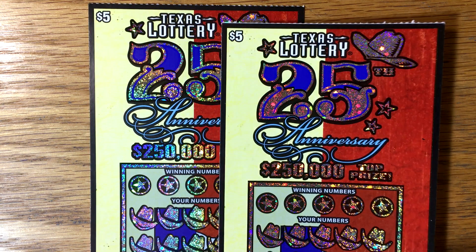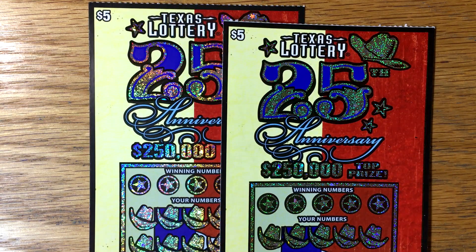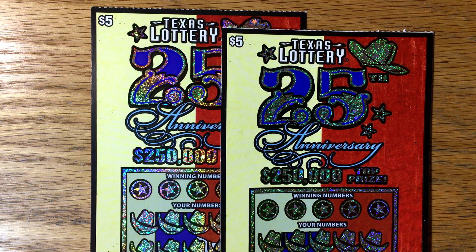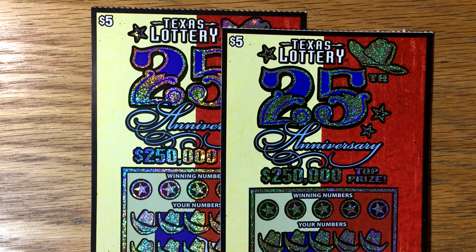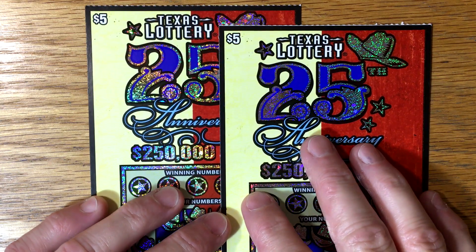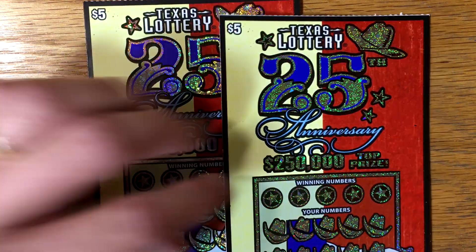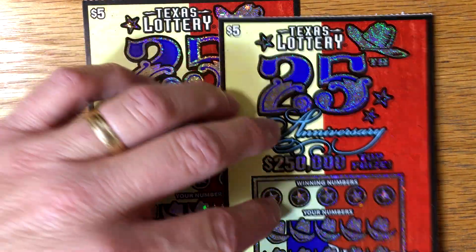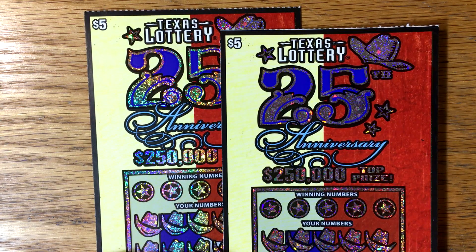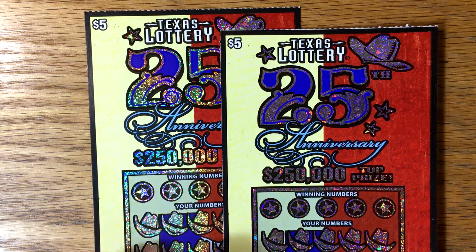I was able to find the new $5 25th Anniversary ticket and the $10 Explosion de Dinero. We'll play the 25th Anniversary edition first. It's a very, very pretty ticket. They've done something a little bit different — the top prize is $250,000, where normally on a $5 ticket it's $100,000.